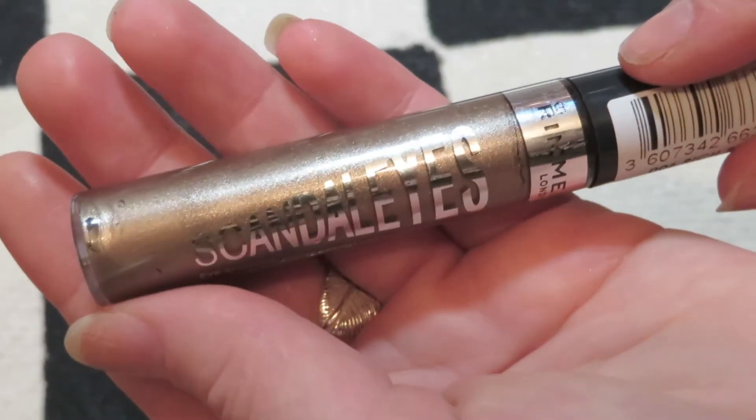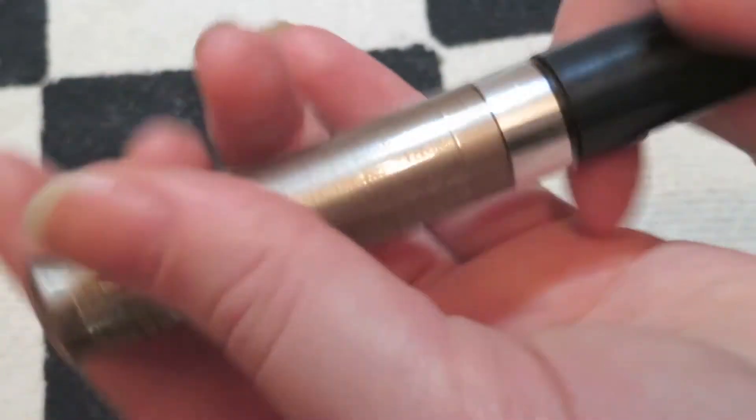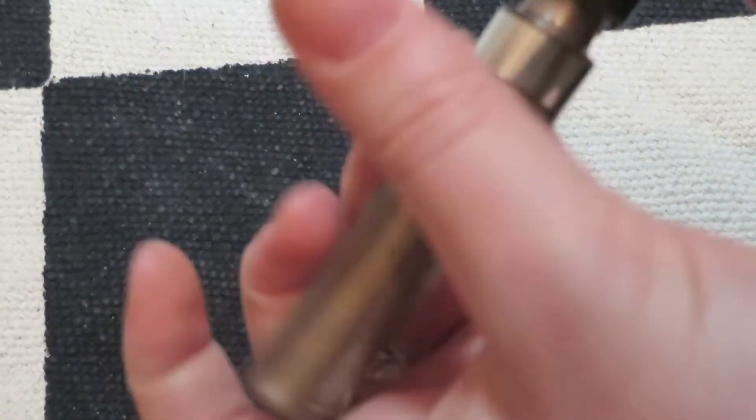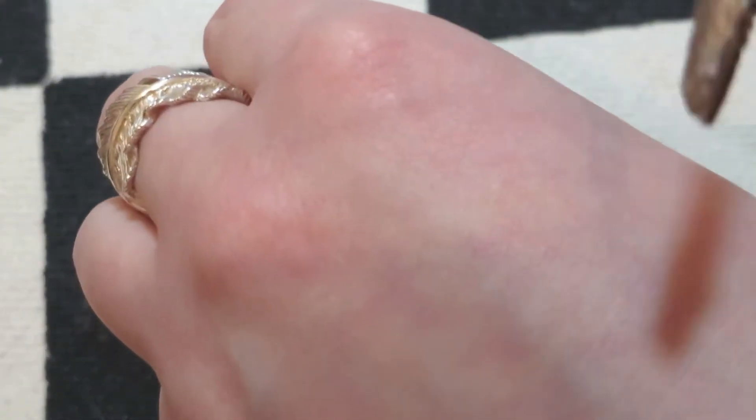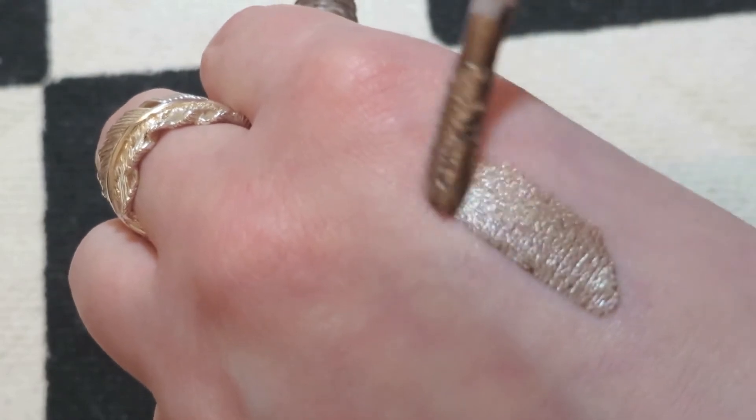I'm going to take it back to the high street now with a product from Rimmel that I have been absolutely adoring and wearing through most of the month — the Scandaleyes Eye Paint in Rich Russet, which is number 6. This is another great on-the-go product. You can just pop a bit on your eyelid and use your finger to work it in, although personally I do like buffing it around the edges with a brush. It's really nice with liquid eyeliner and it's really long wearing.